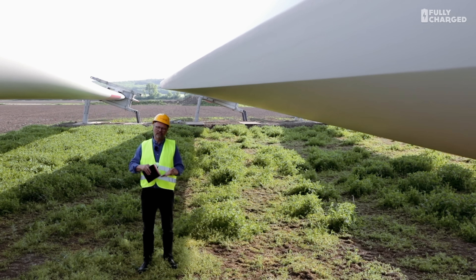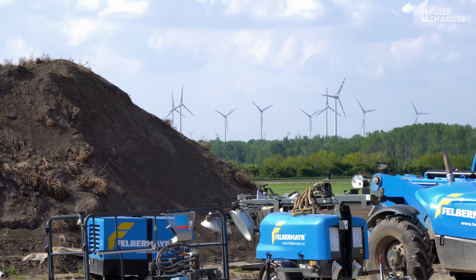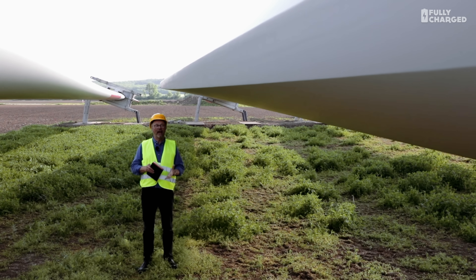I want to find out how Brück does this, how they do it economically, how it makes economic sense to put up wind turbines on land that are owned by all the people that live around here. There are lots of local investors in this, and there are also very large banks including the European Investment Bank that are involved in making this project possible.